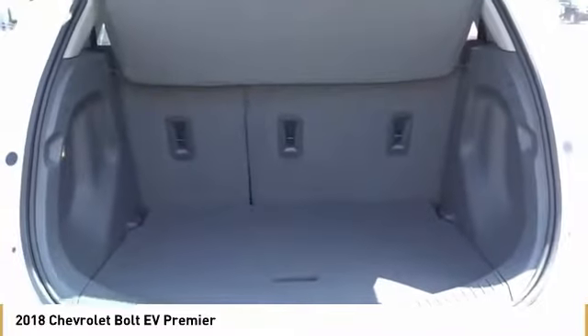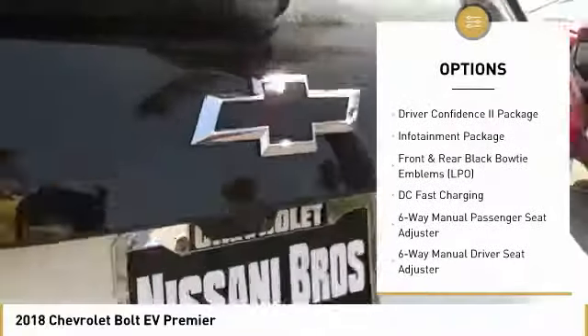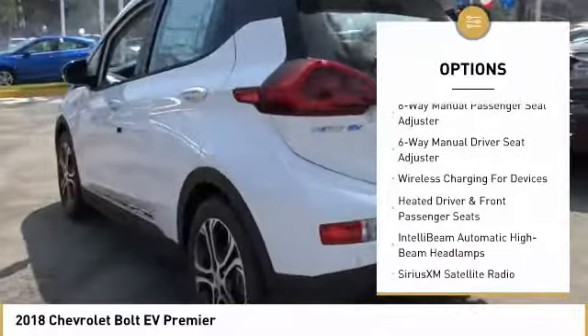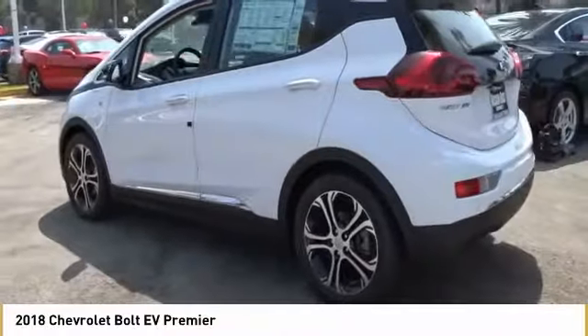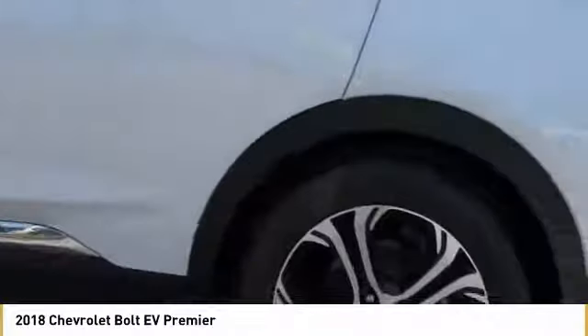Here are some of this vehicle's great options: traction control, dual airbags, leather-wrapped steering wheel, air conditioning, heated rear seats, power steering, alloy wheels, four-wheel disc brakes, electronic stability control, heated front driver and passenger seats.